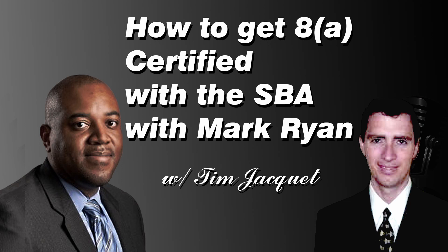Good afternoon and welcome to another episode of the Business Core Show. Today our special guest is Mark Ryan, Managing Partner with Easy8A.com. Mark, welcome to the program. Today we're going to talk about how to get certified with the SBA and what is 8A. So we're just going to dive right into it. Mark, what is 8A?